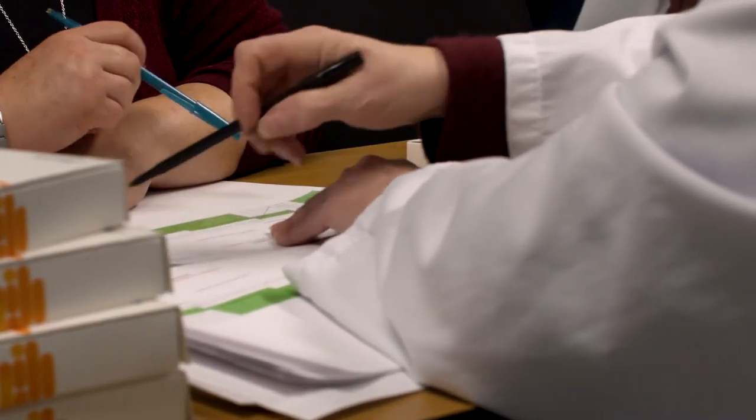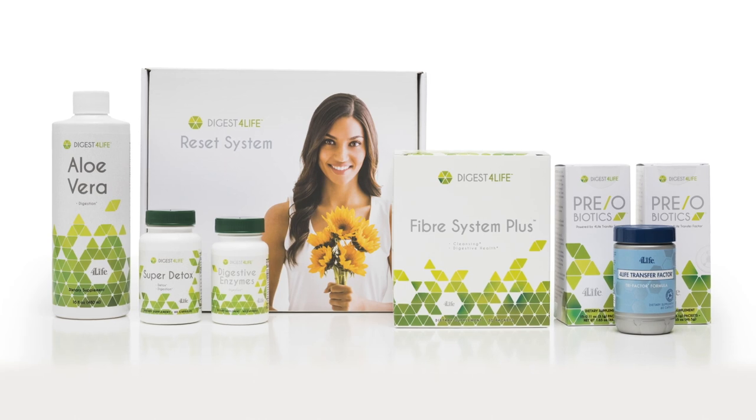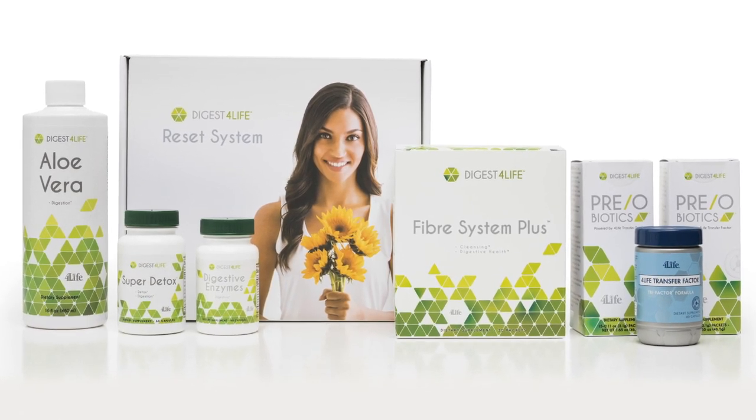Among the conclusions that we came to with this study is that our products really do work the way they're supposed to work. The Reset System is a wonderful group of products that provide sustainable results. To find out more about the Digest for Life Reset System, please visit us online at 4life.com.